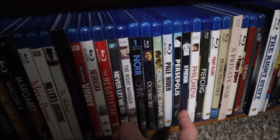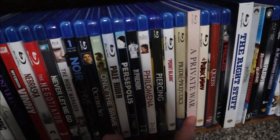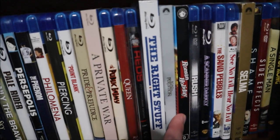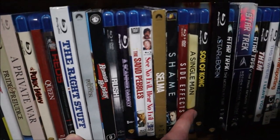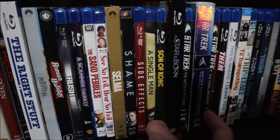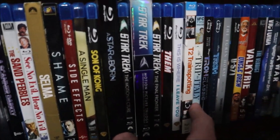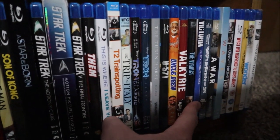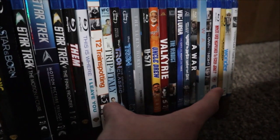October Sky, Only the Brave, Pale Rider, Persepolis, The Phenom, Philomena, Piercing, Point Break, Point Blank, Pride and Prejudice (the 2000s version), A Private War, The Public Enemy (the original), Queen, Reds, The Right Stuff, Road to Perdition, Roman Holiday, Rush, A Scanner Darkly, The Sand Pebbles, See No Evil Hear No Evil, Selma, Shame, Side Effects, A Single Man, Son of Kong, A Star Is Born (the Judy Garland film), The Star Trek Motion Picture, Star Trek 2, 3, and 4, Star Trek 5: The Final Frontier. This is where I'm kind of running out of room. Vim, This Is Where I Leave You, T2: Trainspotting, A Trip to Italy, Tron, Tron Legacy, The Tin Drum, U-571, Uncle Drew, Valkyrie, The Verdict, Victoria, Voyage to the Bottom of the Sea, A War, Waves, We Own the Night, Whatever Happened to Baby Jane, The Wild Bunch, Wonder, and You Can't Take It With You.